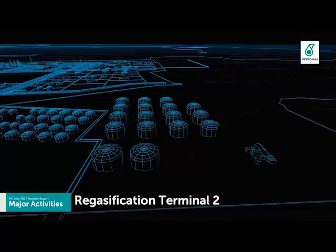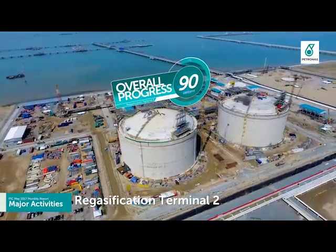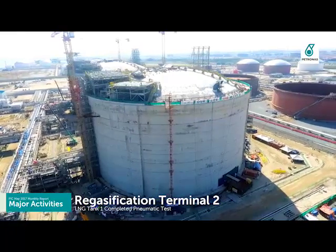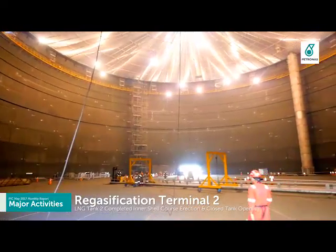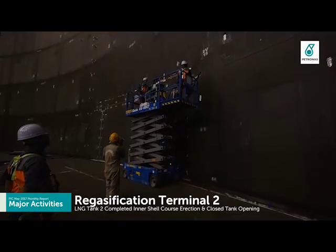Regasification terminal has achieved ahead-of-schedule status with overall progress of 90%. Tank number 1 has achieved pneumatic test completion, while tank number 2 has completed final inner shell course erection and commenced closing activity of the tank opening.